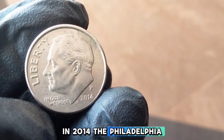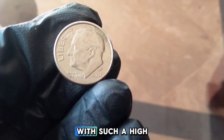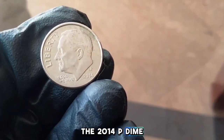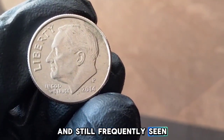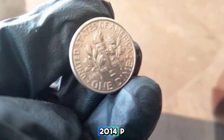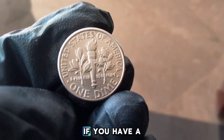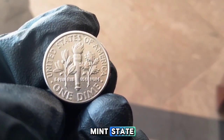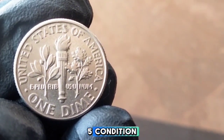In 2014, the Philadelphia Mint produced over 1.2 billion Roosevelt dimes. With such a high mintage, the 2014-P dime is relatively common and still frequently seen in everyday change. In circulated condition, the 2014-P dime is typically worth its face value of 10 cents. However, if you have a coin in uncirculated or mint state condition, its value can be slightly higher.